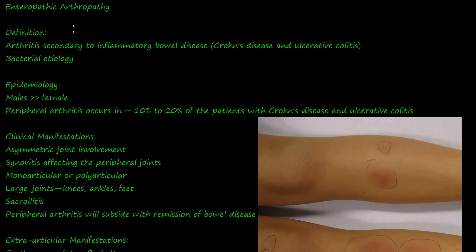Enteropathic arthropathy is the last of the seronegative spondyloarthropathies. The seronegative spondyloarthropathies have a negative rheumatoid factor but a positive HLA-B27. That's the characteristic of these spondyloarthropathies, and enteropathic arthropathy is the last one.